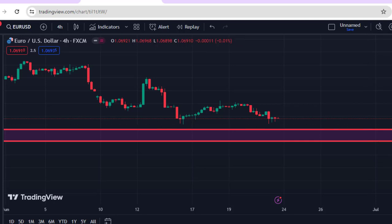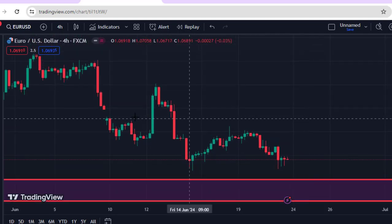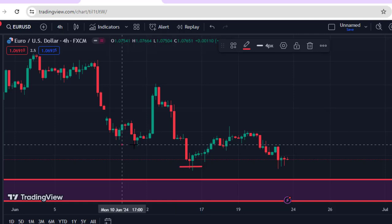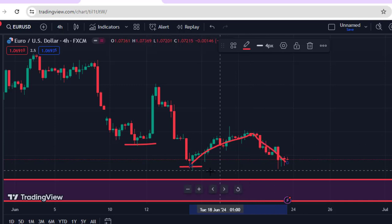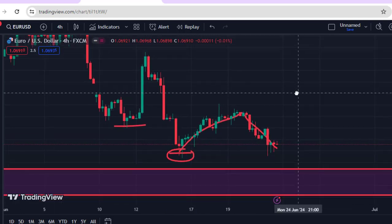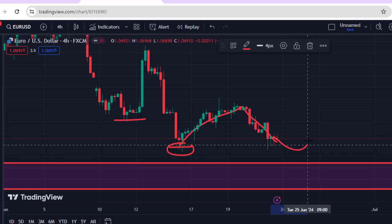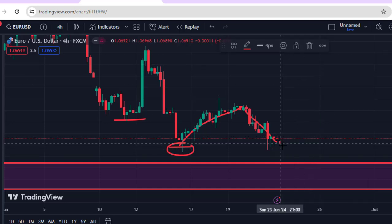On the EURUSD 4-hour chart, we see something a little different. From a key point, after this impulsive move to the downside, the market came back down and created a new low lower than the previous low. We then saw a retracement before the market continued. This continuation has not yet created a new low, meaning the market has the capacity to retrace from this point. What I am expecting as we resume the market on Monday — this is my own personal opinion — is that the market will come back down a little bit and then we will see that movement to the upside. On the EURUSD 4-hour chart, pay attention to the market moving to the upside.